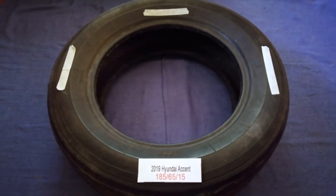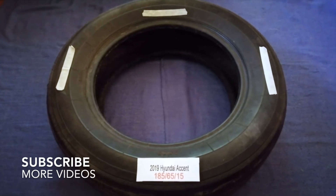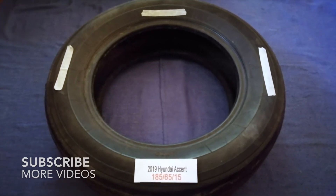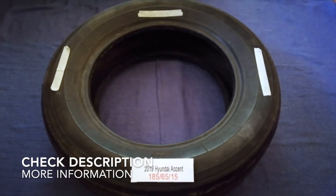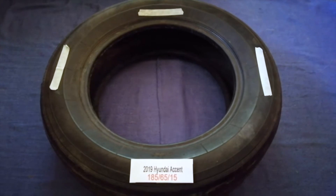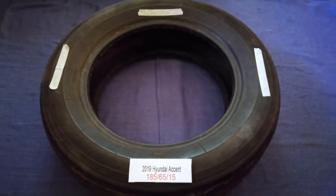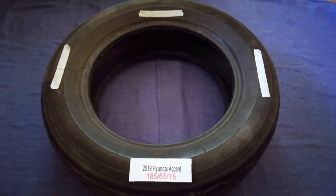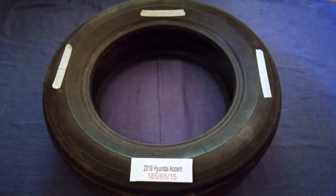Hey guys, welcome back. Today we are going to talk about the tire size for the 2019 Hyundai Accent. If you are looking for the tire size for your 2019 Hyundai Accent, I have already looked it up — just check the video description and I will try to leave the info there as well.